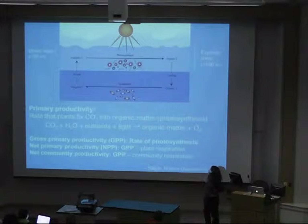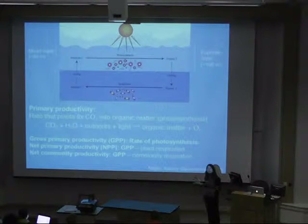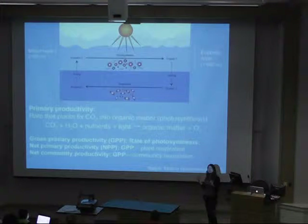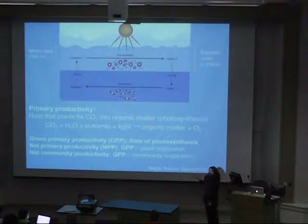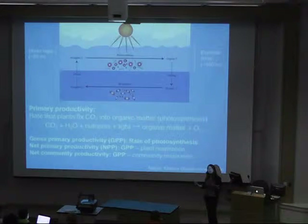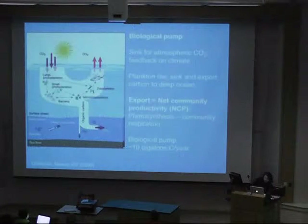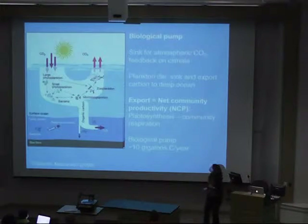I'll be talking about a few rates of primary productivity throughout the talk. Gross primary productivity is the rate of photosynthesis conducted by phytoplankton in the surface ocean. Net primary productivity is that rate of photosynthesis minus how much the plants respire. And net community productivity, which I'll be discussing a little later, is gross primary productivity minus community respiration — how much respiration goes on in the whole water column by bacteria and other animals and plants together.